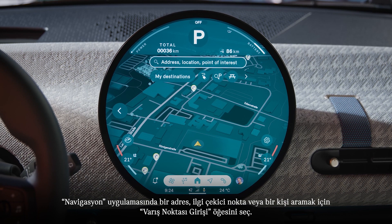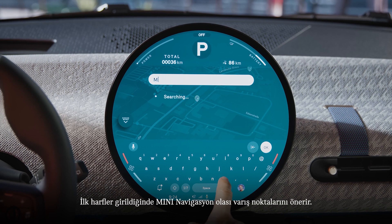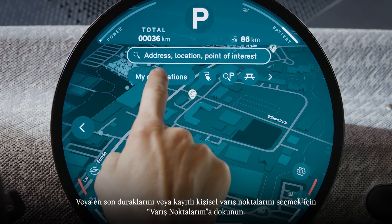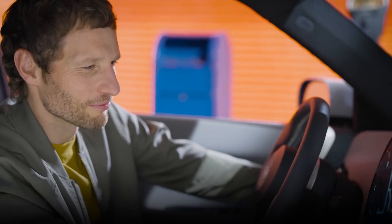Select destination input to search for an address, a point of interest, or a contact. Upon entering the first letters, the MINI navigation suggests likely destinations. Or tap 'My Destinations' to choose your latest stops or saved personal destinations.